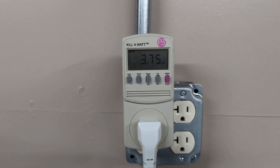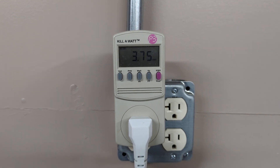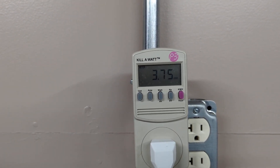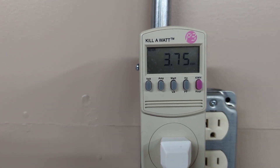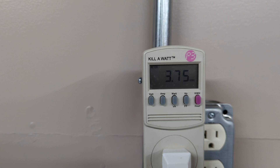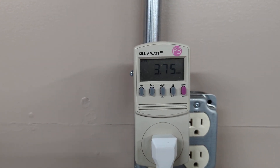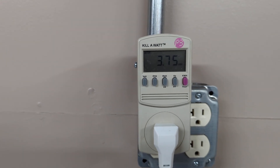All right, just a quick follow-up. This is exactly one week, and I've used a little over a week in hours if you go down to that, but I've used 3.75 kilowatt hours, which, if my math is right, comes out to around $0.45 at $0.12 per kilowatt hour.